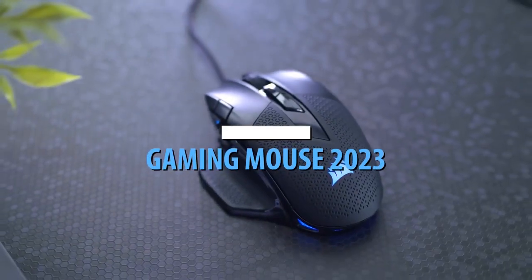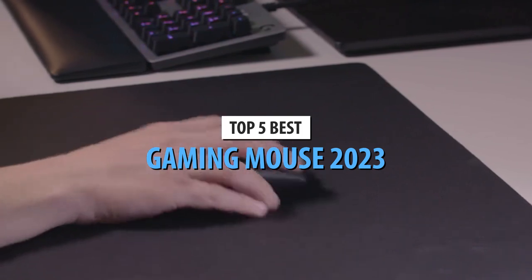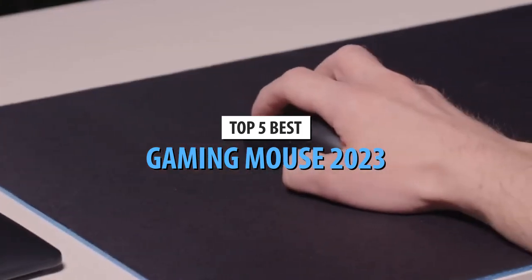What's up guys, today's video is on the top 5 best gaming mice in 2023. Through extensive research and testing, I've put together a list of options that'll meet the needs of different types of buyers.